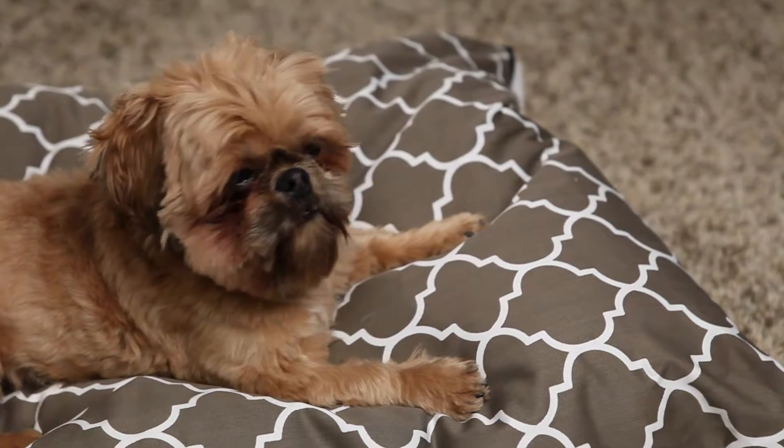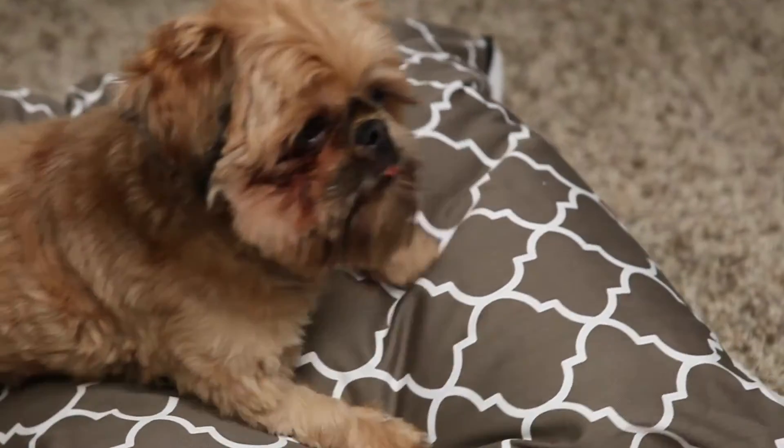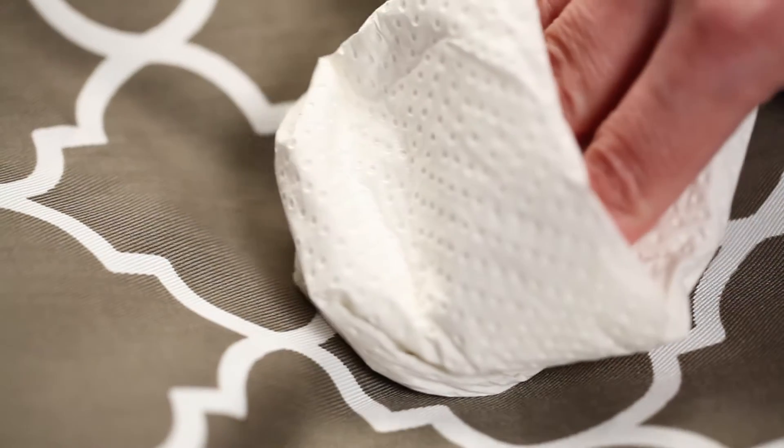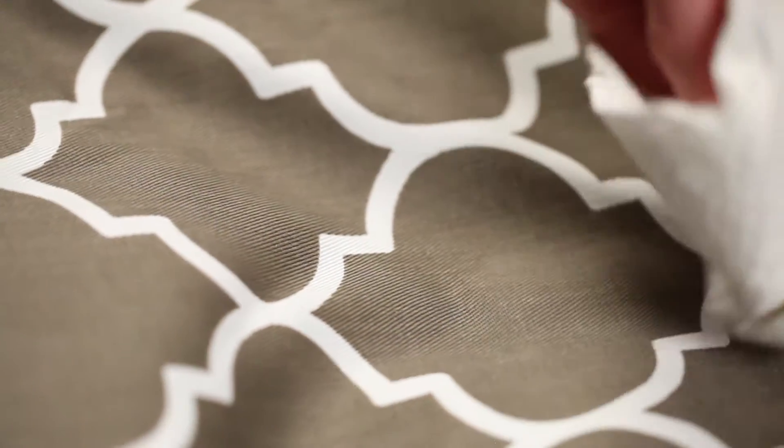Fabrics treated with Teflon Fabric Protector prevent soiling from accidents your pet may leave behind. Liquids simply stay on top of the fabric and can easily be wiped away with a clean cloth.